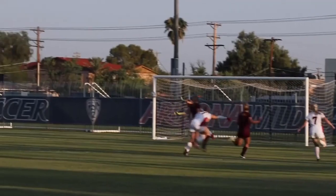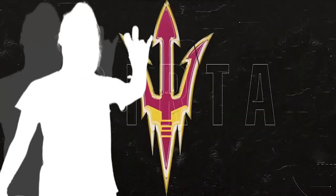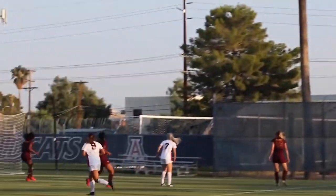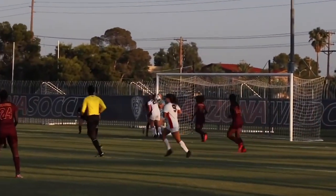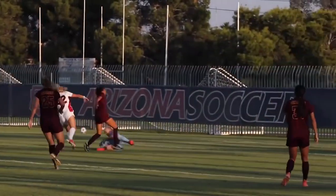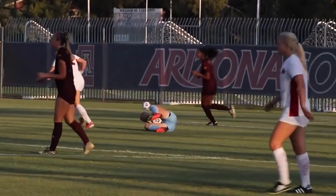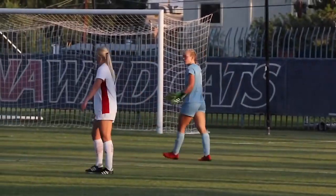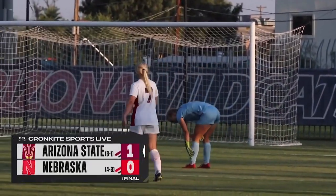Nicole Douglas, already with one on the day, looked for the second but put it over the net. Goaltender Berta Goodlogs locked it down for the Sun Devils, having a fantastic outing down the stretch for ASU — keeping the shutout and bouncing back from a rough performance against LSU. This was her second shutout of the year, following her first at Mississippi State. Here's what coach Graham Winkworth had to say after the Sun Devils got the win in Tucson, one to nothing.